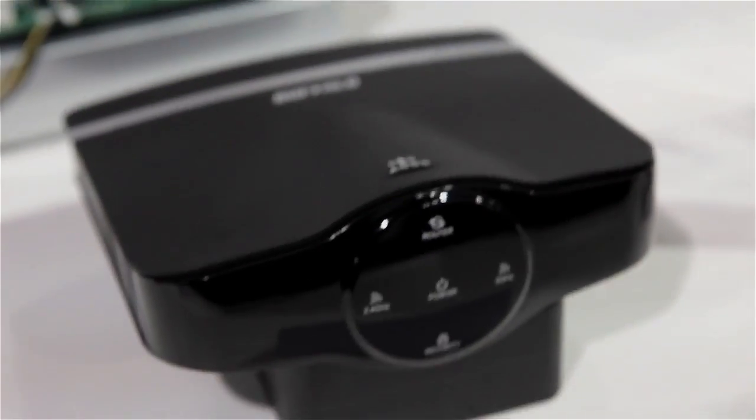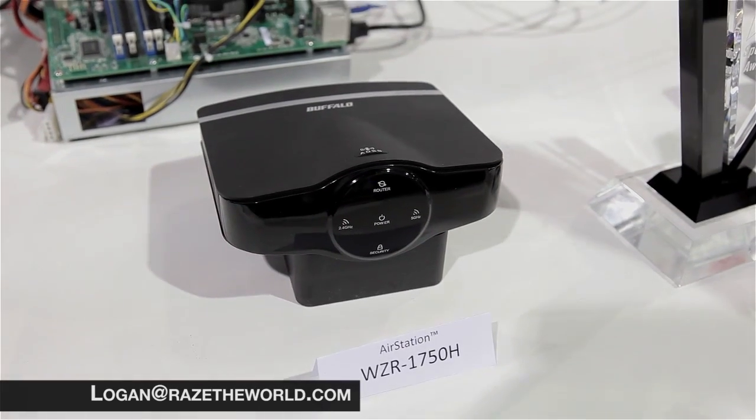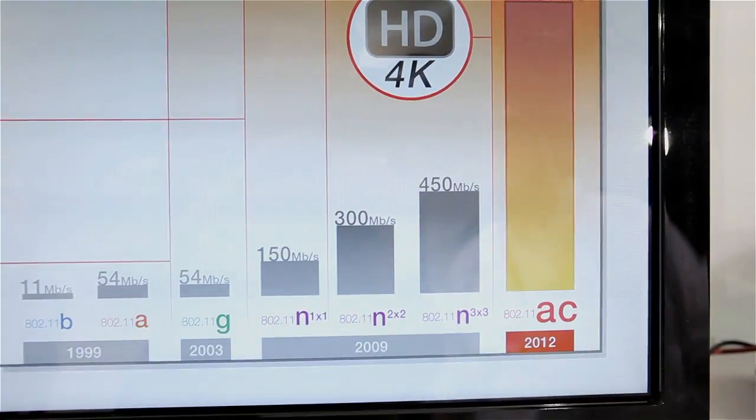Hi Rowling, we are here at the Buffalo booth. This is Jay Paycheck you're hearing. Right now we're showing the world's first demonstration of 802.11ac — essentially it's like 11n on steroids.